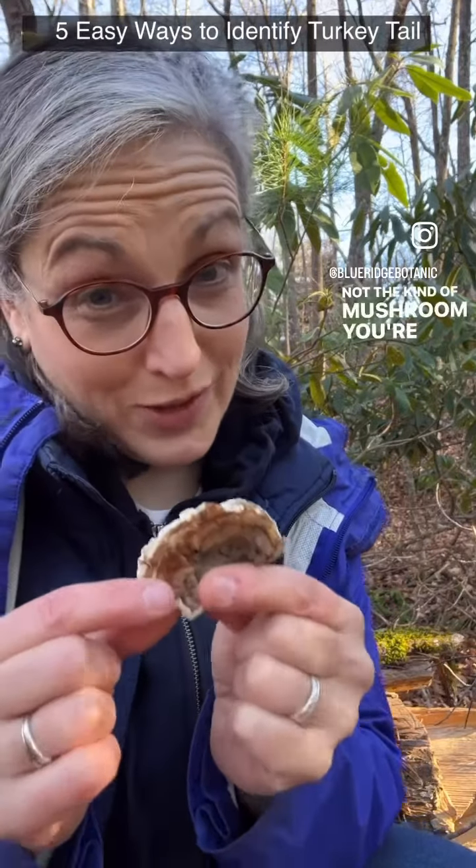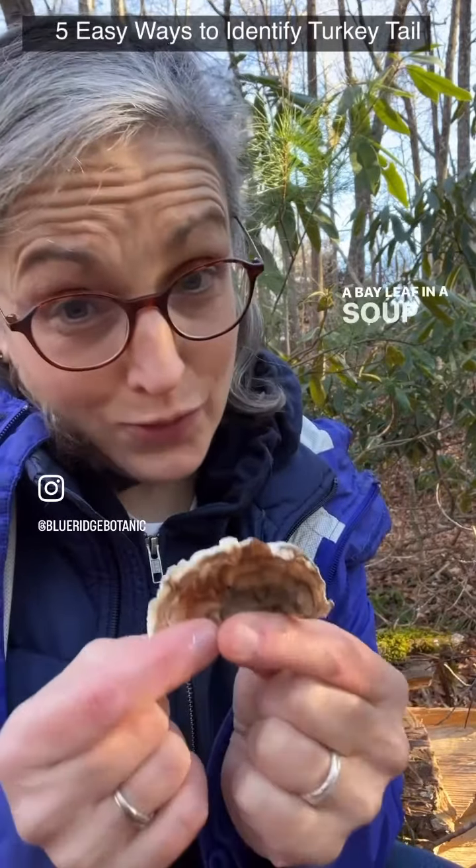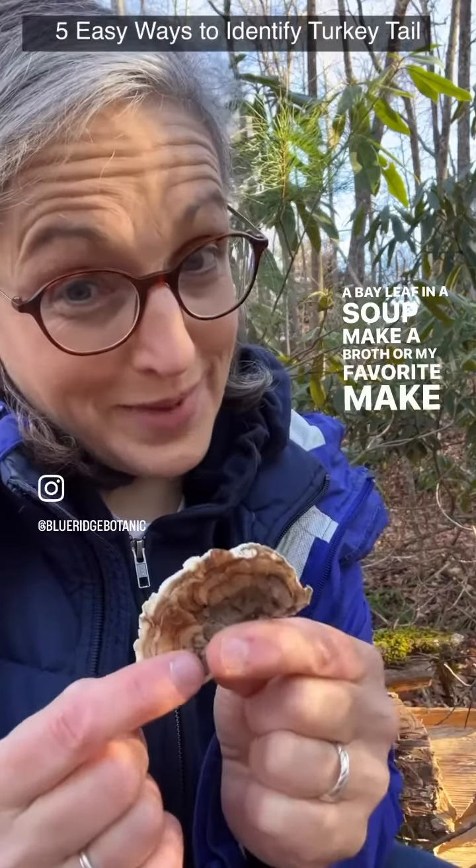This is not the kind of mushroom you're going to take home and sauté for your pasta. You're going to want to dry it, or use it like a bay leaf in a soup, make a broth, or — my favorite — make a tea.